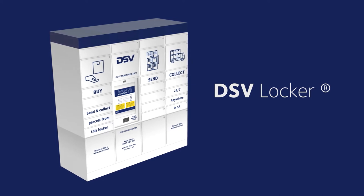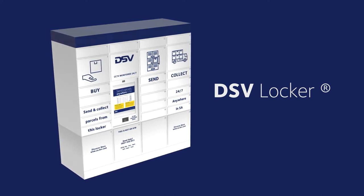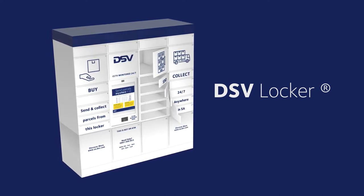Introducing DSV Locker — the safe, secure and convenient way to save a technician's time and improve client efficiency.